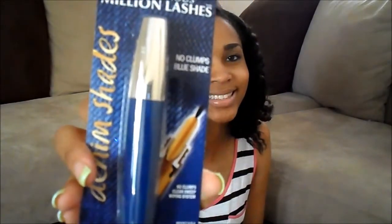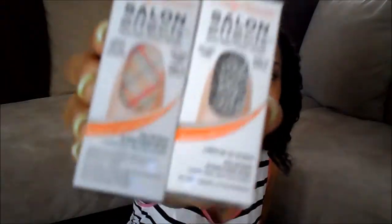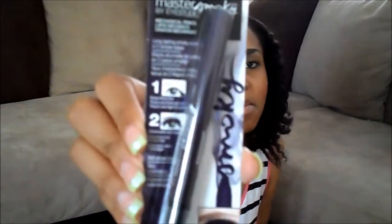I have the Tuscan Hills hand cream in cherry blossom, the Voluminous Million Lashes mascara, and denim shades in blue. Here are some Salon Effects nail strips in Mad for Plaid and Take Notes. If you have an iPhone, there's a front and back case with hearts all over it — it fits the iPhone 4 or 4S.